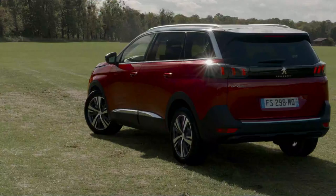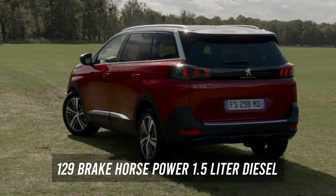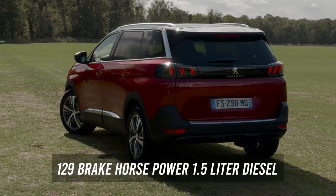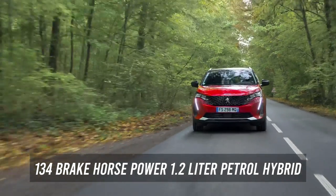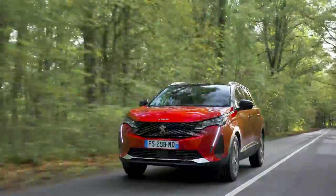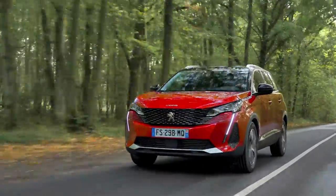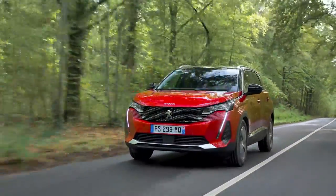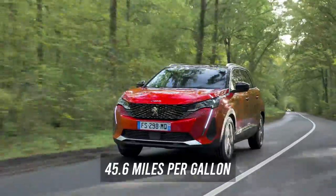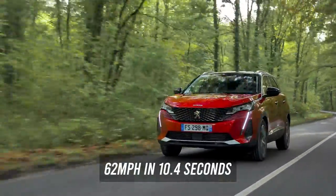This seven-seater SUV offers two powertrain options: a 129 brake horsepower 1.5-liter diesel, or a 134 brake horsepower 1.2-liter petrol hybrid. The diesel boasts a fuel economy of 45.4 miles per gallon and accelerates from 0 to 62 mph in 11.8 seconds. Meanwhile, the hybrid achieves 45.6 miles per gallon and reaches 62 miles per hour in 10.4 seconds.